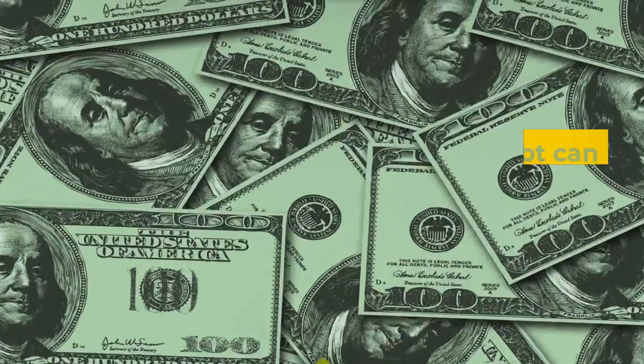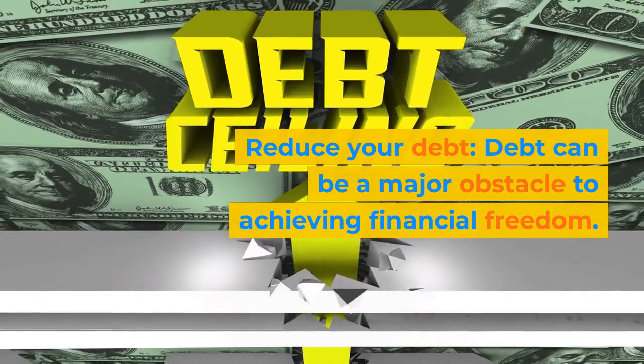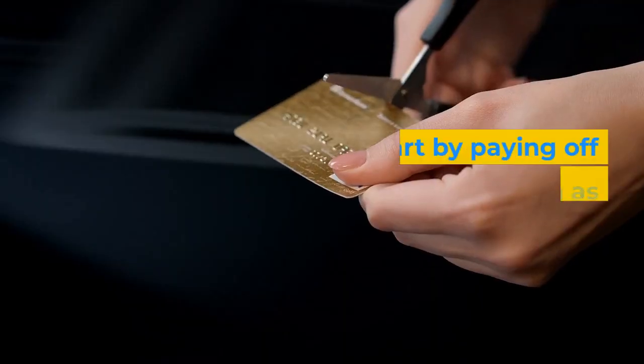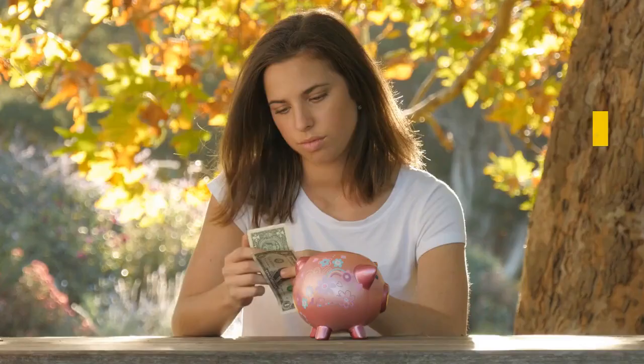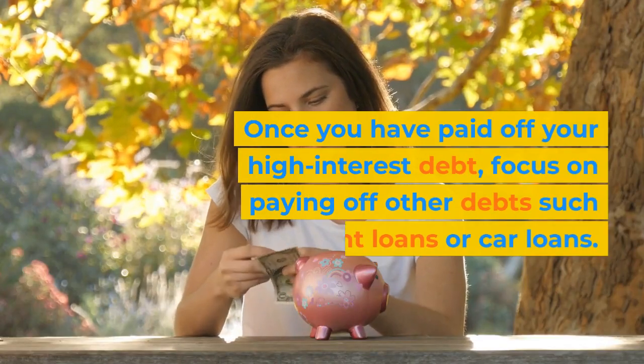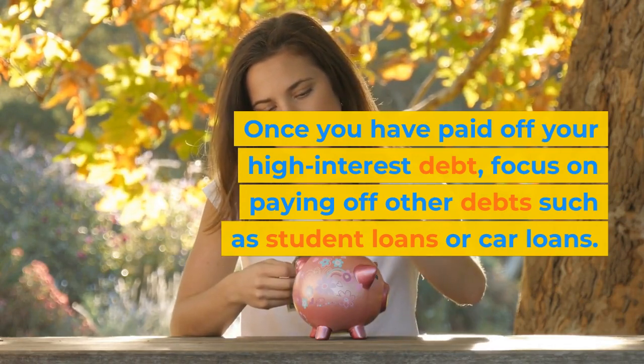Step 3: Reduce your debt. Debt can be a major obstacle to achieving financial freedom. Start by paying off high-interest debt, such as credit card debt. Once you have paid off your high-interest debt, focus on paying off other debts such as student loans or car loans.